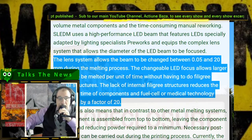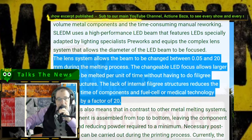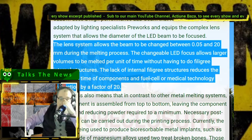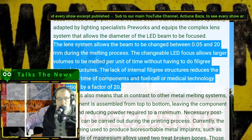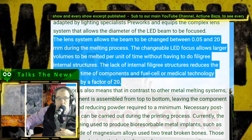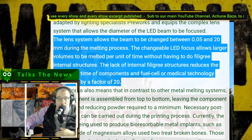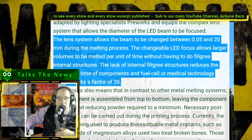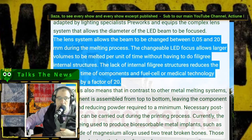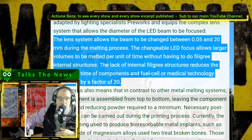The lens system allows the beam to be changed between different millimeter sizes during the melting process. The changeable LED focus allows larger volumes to be melted per unit of time without having to do filigree internal structures. The lack of internal filigree structures reduces the production time of components in fuel cell or medical technology production by a factor of 20.